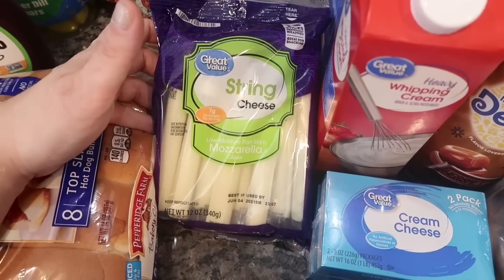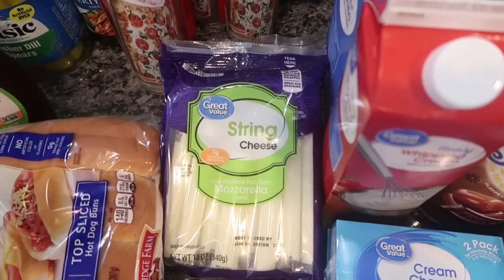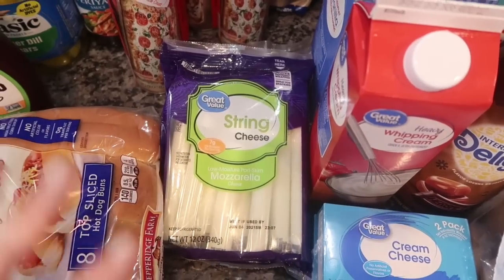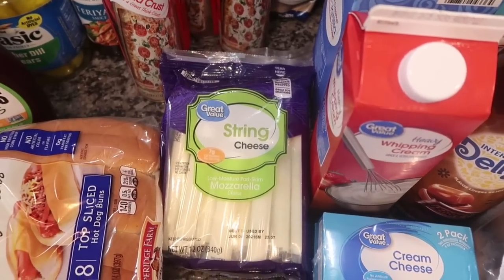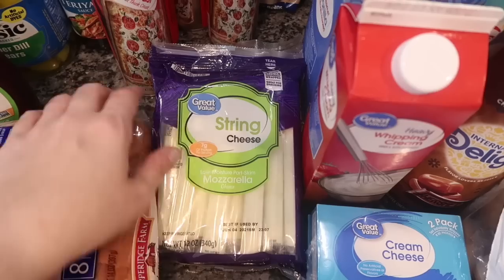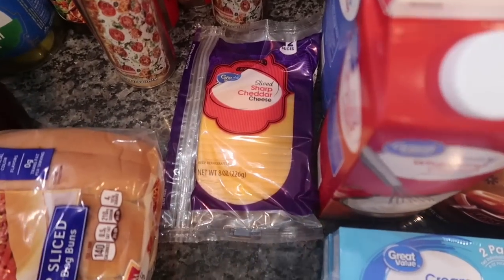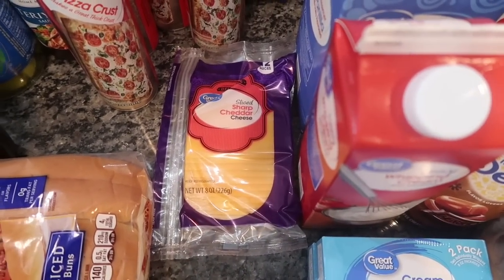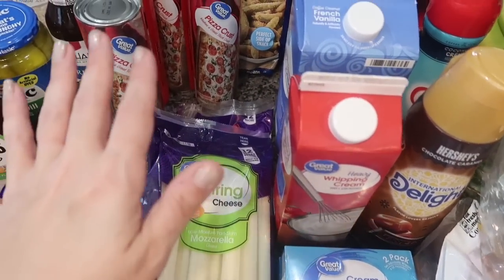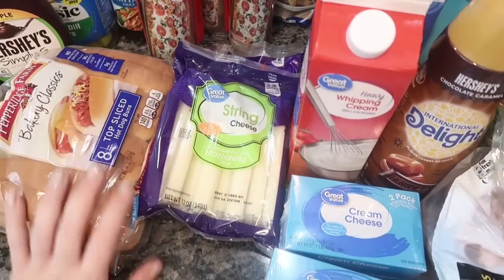I'm putting together a weekend prep video of me prepping for Super Bowl and Lauren's shower — the desserts, queso, guacamole, and charcuterie board. Keep an eye out for that including the easy mozzarella stick recipe. I also got the Great Value sliced sharp cheddar cheese — I haven't gone to H-E-B lately and I really miss my Boar's Head cheese, but this is just the convenient option for now.